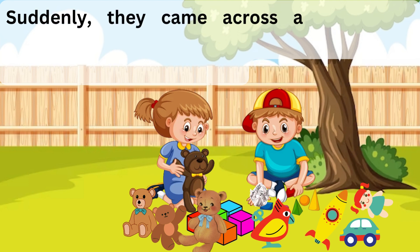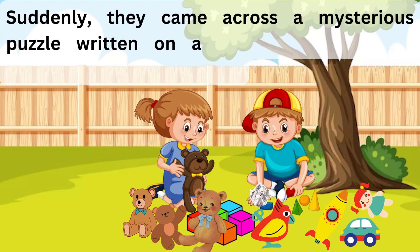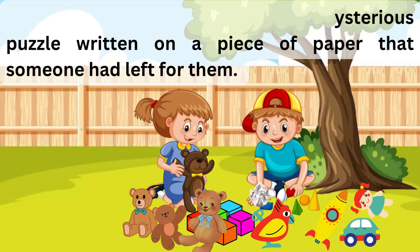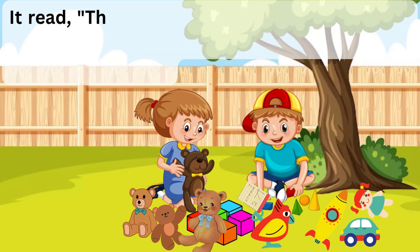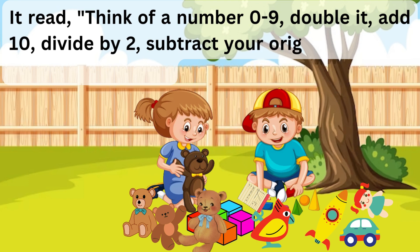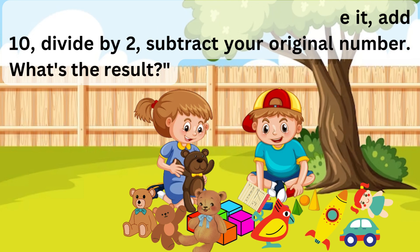Suddenly, they came across a mysterious puzzle written on a piece of paper that someone had left for them. It read: think of a number 0 to 9, double it, add 10, divide by 2, subtract your original number. What's the result?